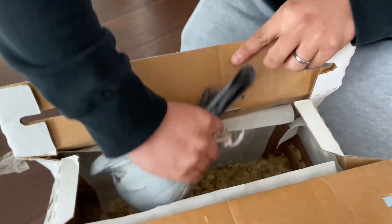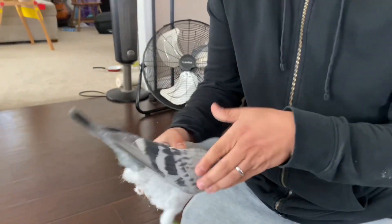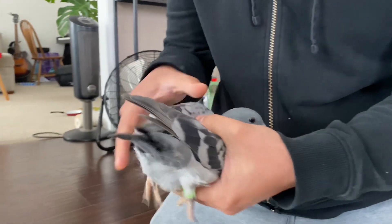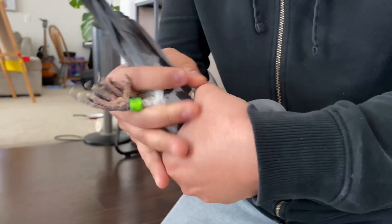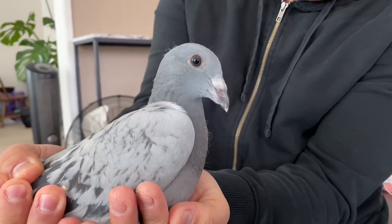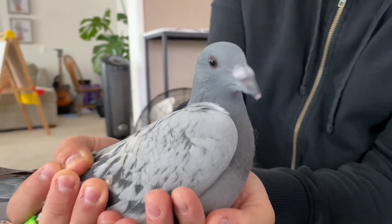And then the second bird would be this one. Blue check. Very cool. So we got two more young birds added to the team for this year's young bird race. Here's the blue check. Alright, very nice.